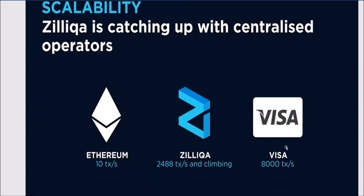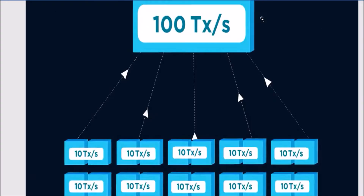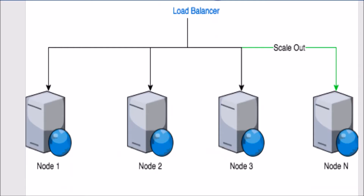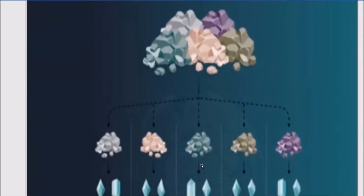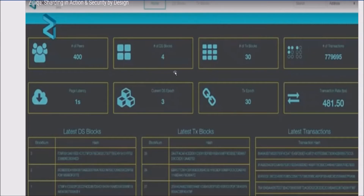Zilliqa is the first blockchain to use sharding to increase transaction rate. That is the concept of dividing a number of nodes into different sets of nodes called shards, and then transactions are distributed from the different shards that run different sets of transactions to achieve scalability.